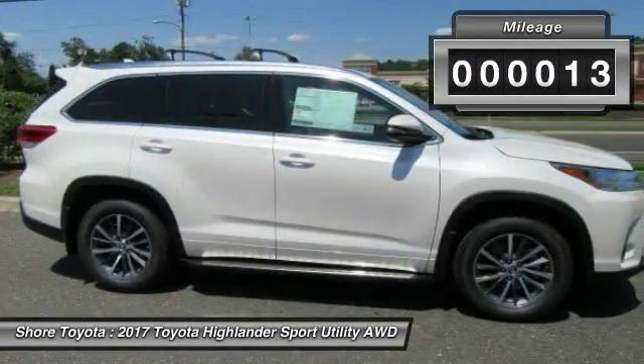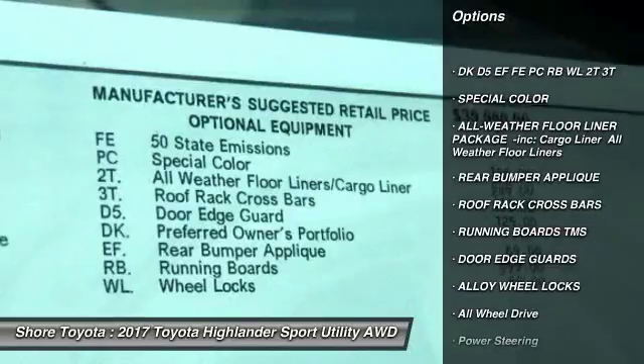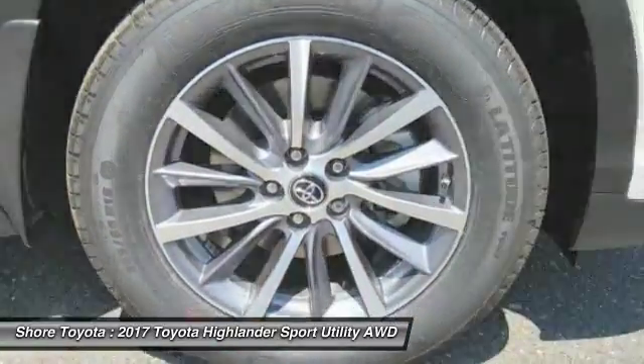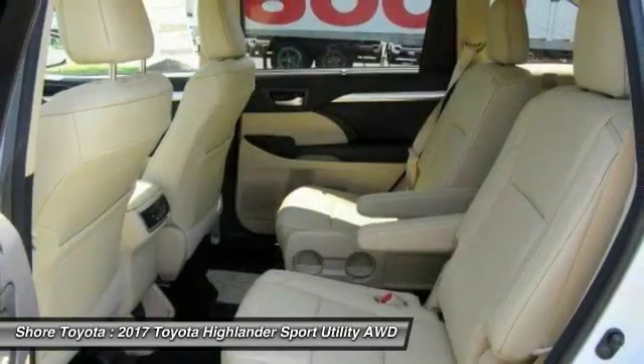This vehicle has less than 100 miles. Here are some of this vehicle's great options: traction control, power passenger seat, keyless entry, backup camera, navigation system, all-wheel drive, anti-lock braking system, power lift gate, steering wheel audio controls, and lane departure warning.